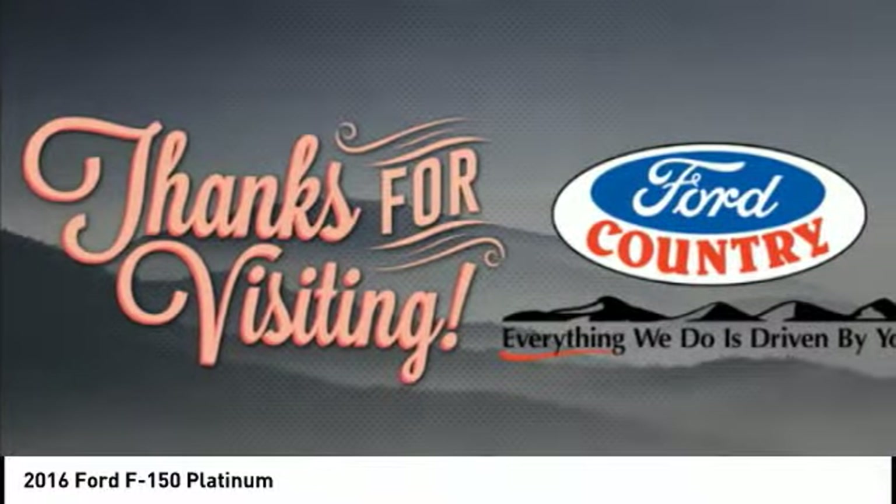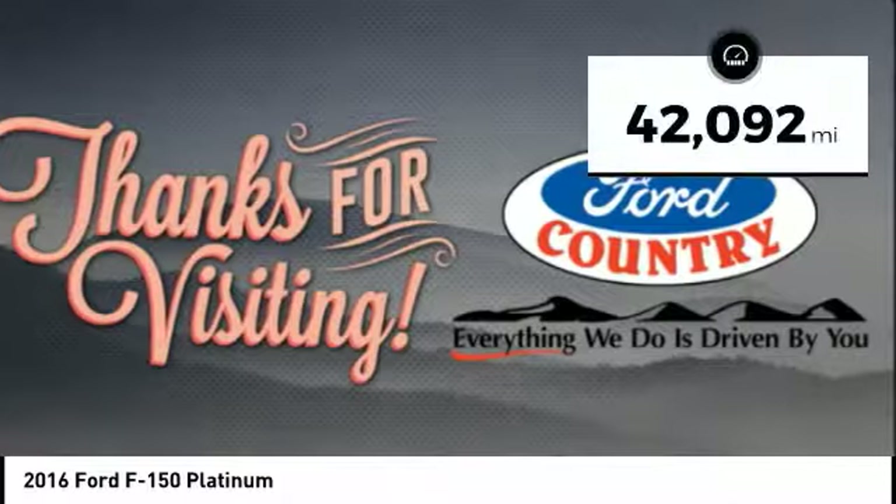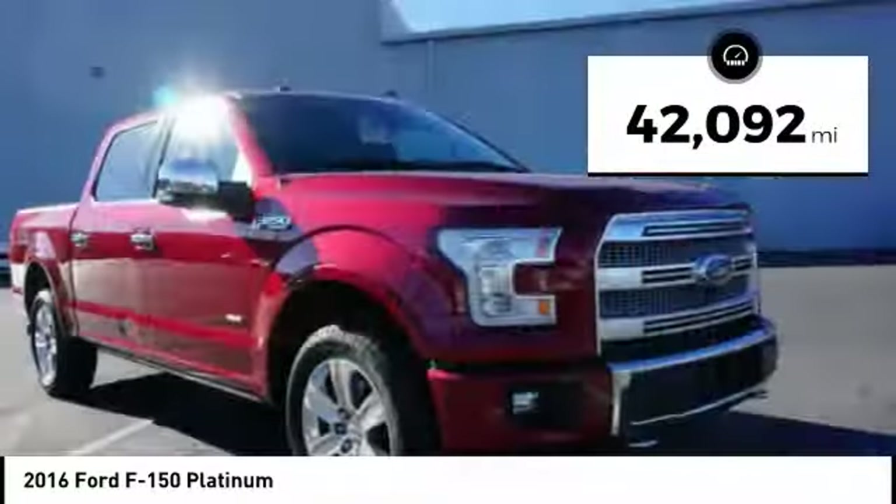It's built to follow orders, no whining. This vehicle has less than 45,000 miles.